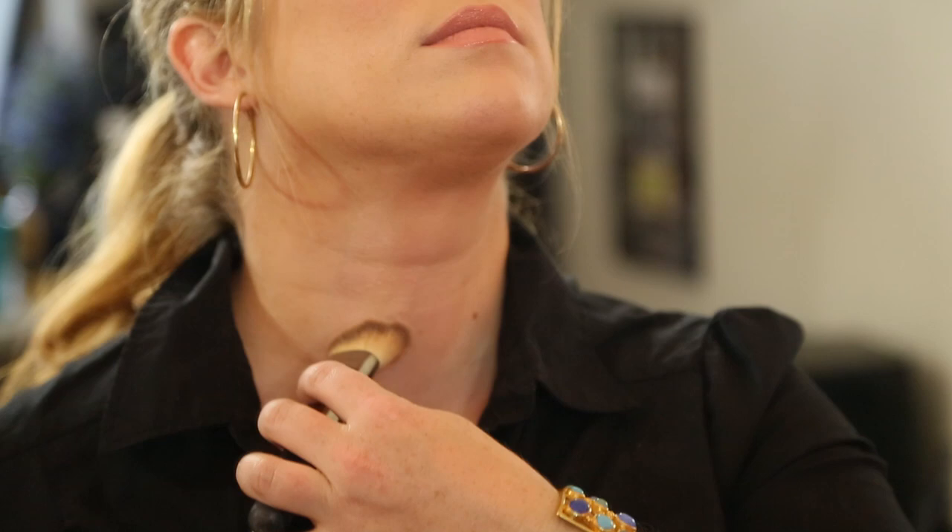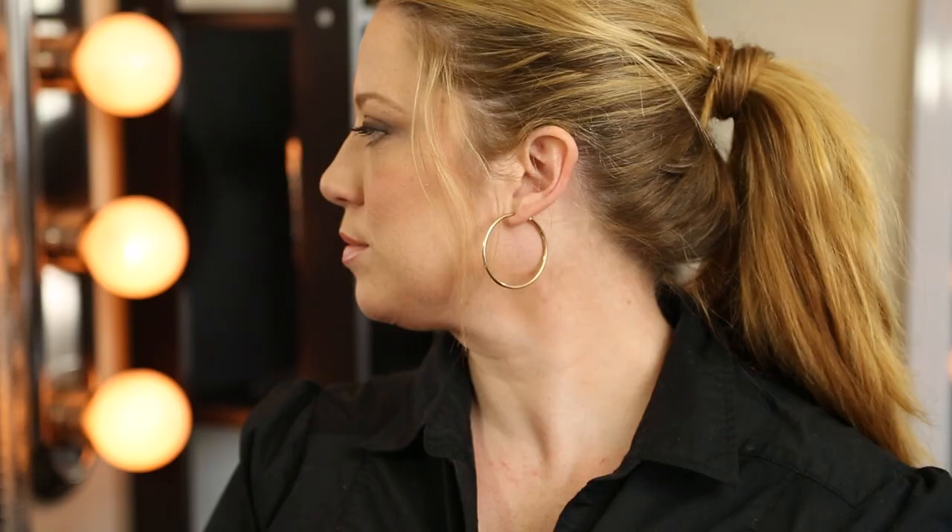Step 3: use a highlighter color down the center of your neck to soften any wrinkles and to make the neck look elongated. And there you have it — contour techniques to hide a wrinkled neck.